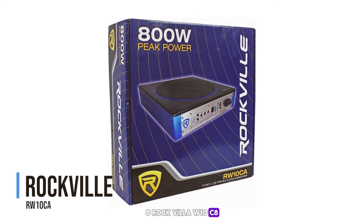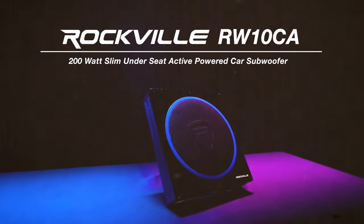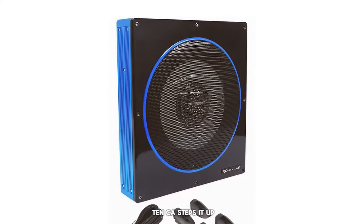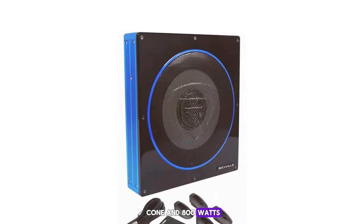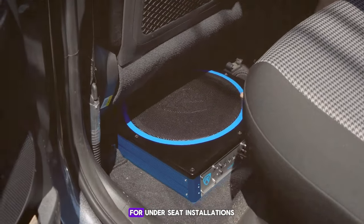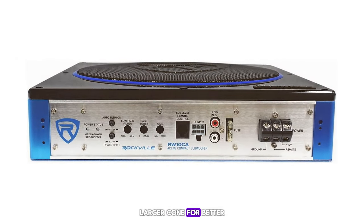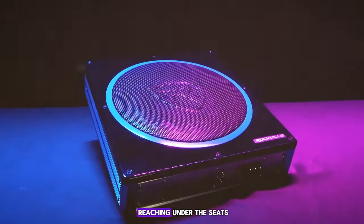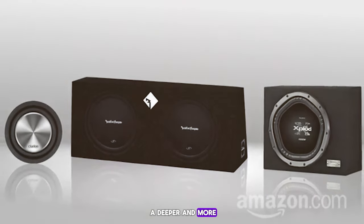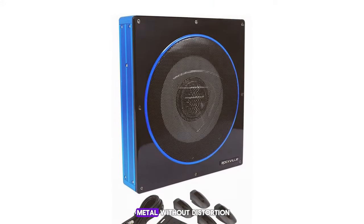Number 8: Rockville RW10CA. The Rockville RW10CA steps it up with a 10-inch cone and 800 watts of peak power. What sets it apart is its slim design coupled with powerful output. It features a built-in subsonic filter and remote control for easy adjustments, a larger cone for better bass response, and phase adjustment to match your car's acoustics. Ideal for those who prefer deeper, more resonant bass, the RW10CA can handle various musical styles from classical to heavy metal without distortion.